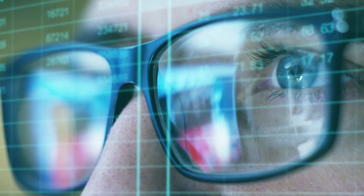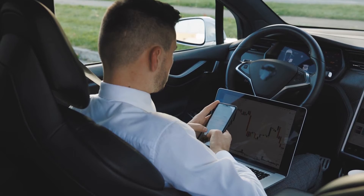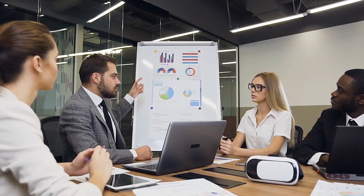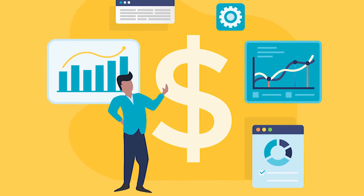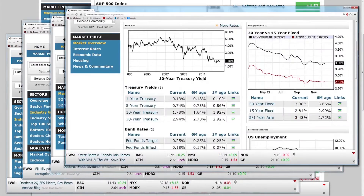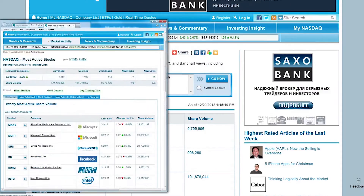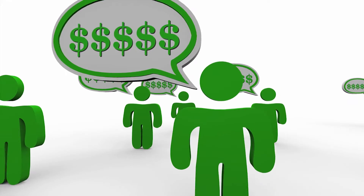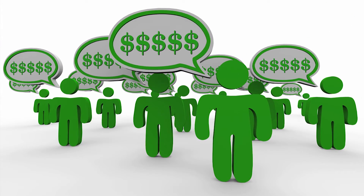Consider utilizing a dividend reinvestment plan. Instead of accepting the dividends directly as cash, they'd be reinvested in the underlying equity without expenses or commissions. In case you're assembling a dividend portfolio to produce income immediately, have a margin of safety and diversify your assets. Essentially, spread out your investments to decrease the volatility of the portfolio over time.